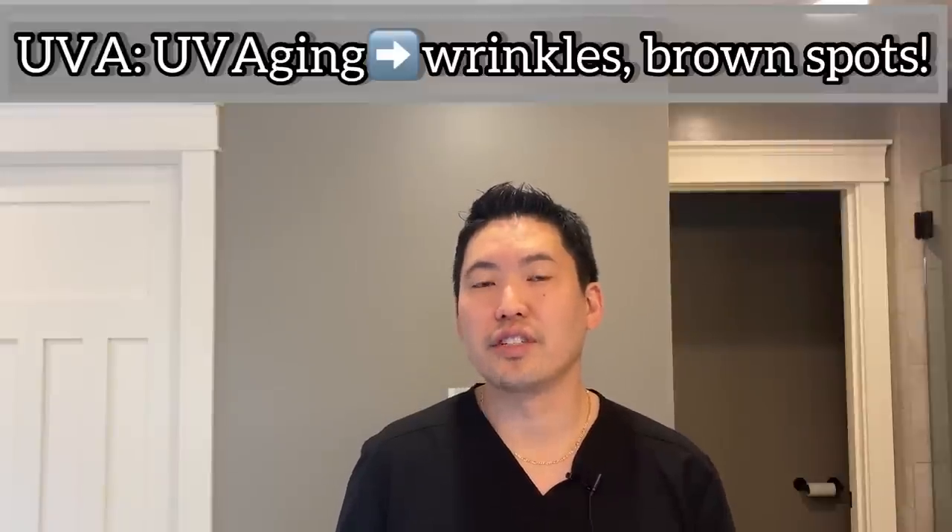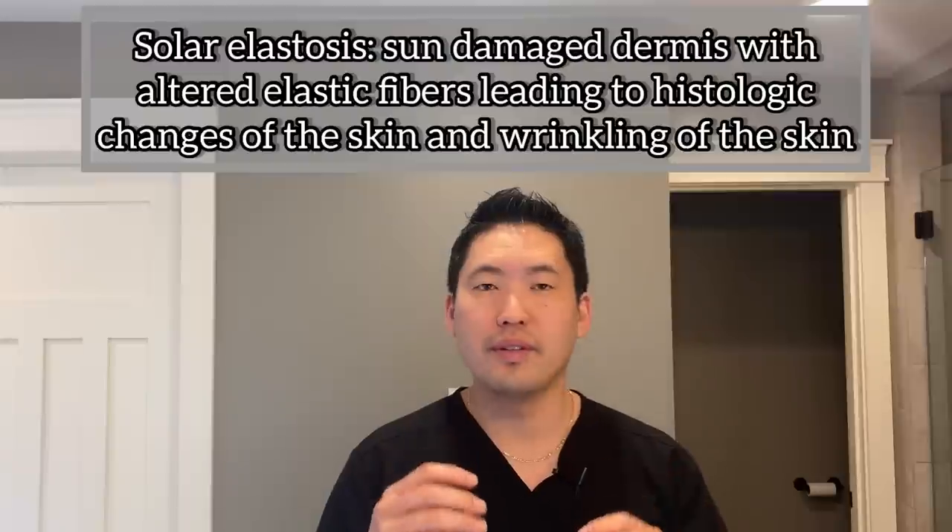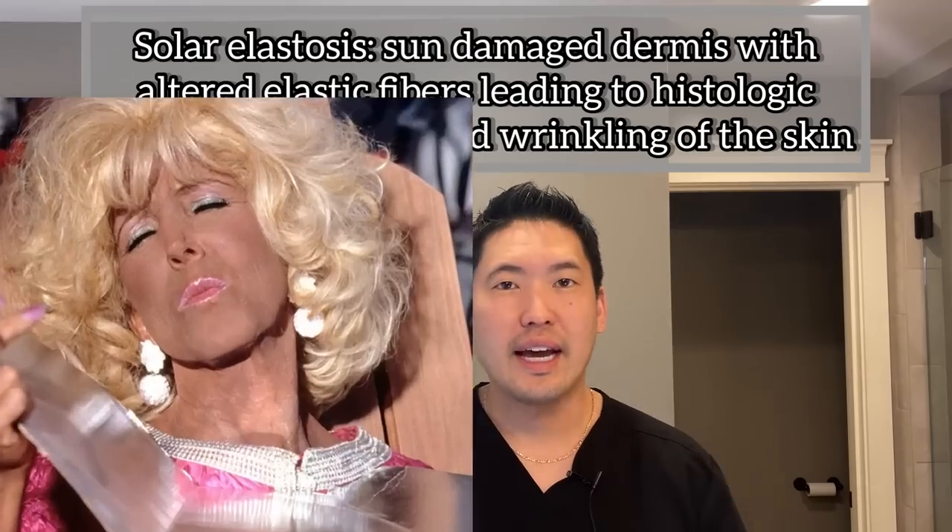UVA and UVB both contribute to skin cancer. On hitting your skin, you can get solar elastotic changes — solar elastosis — where you start to get changes in the dermis that aren't healthy. A tan is never healthy. You're going to get decreased collagen; your collagen is going to get chewed up by metalloproteinases, enzymes that eat up your collagen in response to UV radiation. So for those in your teenage years, wear sunscreen for sure.